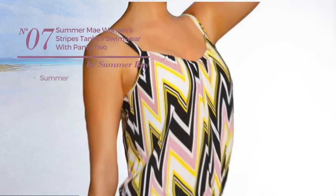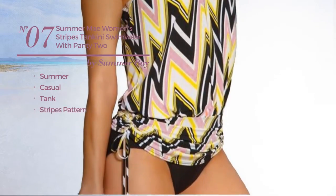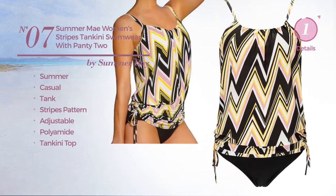Number 7. A summer casual tank suit set. Featuring a stripes pattern, crafted from adjustable polyamide, with a tankini top. Available merely in yellow color.